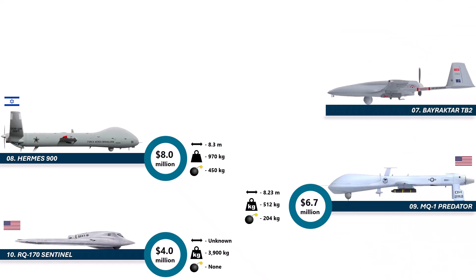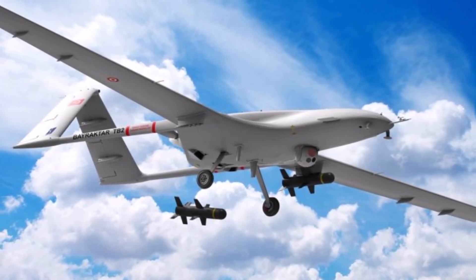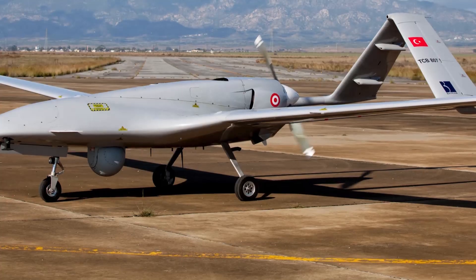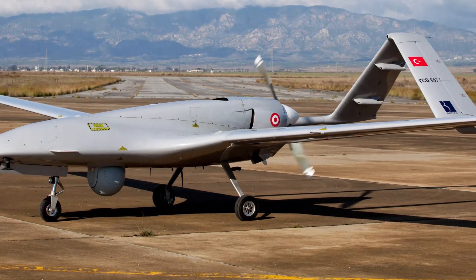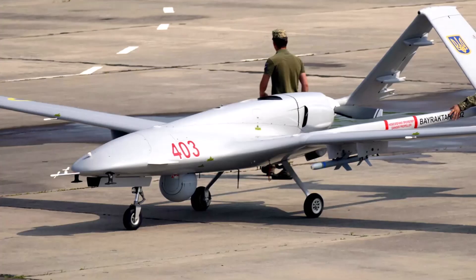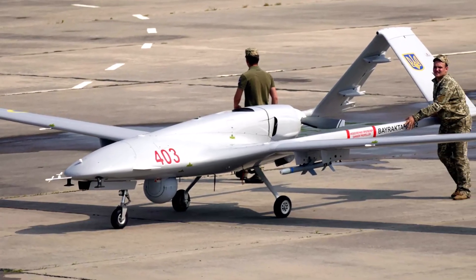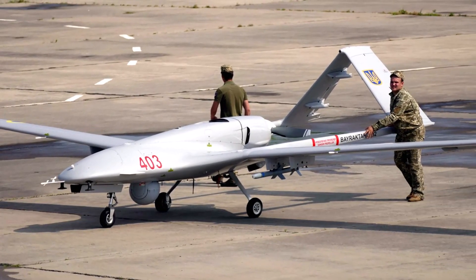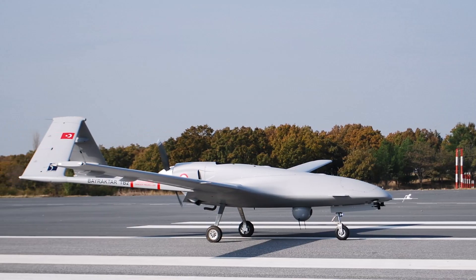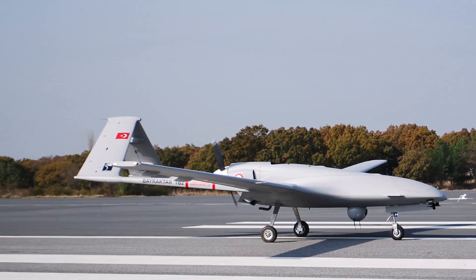Flying into number 7 is the world-famous Bayraktar TB2. Costing 5 to 10 million dollars — we're ranking it at the high end to keep it fair — this drone has become a global icon thanks to its real-world combat performance, taking out tanks, artillery, convoys, and even warships. The TB2's affordability and precision-strike capability made it a game-changer for nations that needed effective drones without spending Triton or Reaper money. With great optics, long endurance, and deadly accurate munitions, the TB2 proved that a drone doesn't need to be expensive to be devastating.